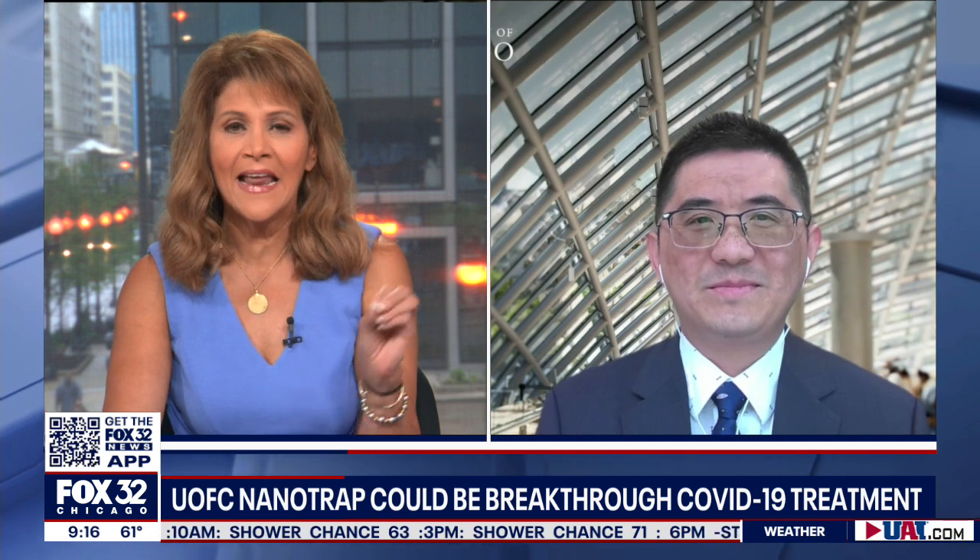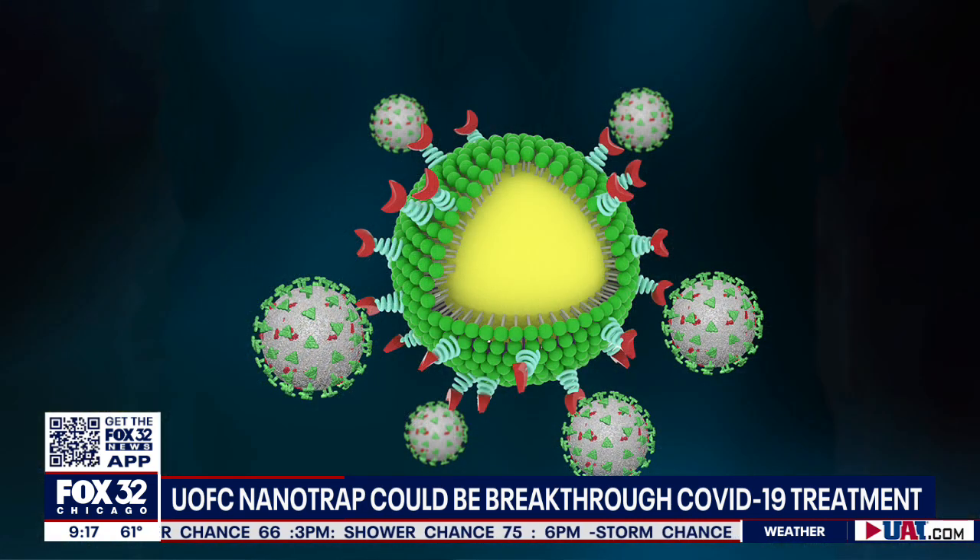Tell me — these are called nanotraps. In the most non-scientific way, what is a nanotrap and how does this work? A nanotrap is a small particle made of safe, FDA-approved biomaterials. The size of a nanotrap is only 1% of the thickness of our hair. The nanotrap is designed to catch and kill coronavirus. It works in a two-step manner: first, the nanotrap catches the coronavirus to block the infection to the patient's cells; secondly, the nanotrap triggers the patient's own immune cells to kill the coronavirus.